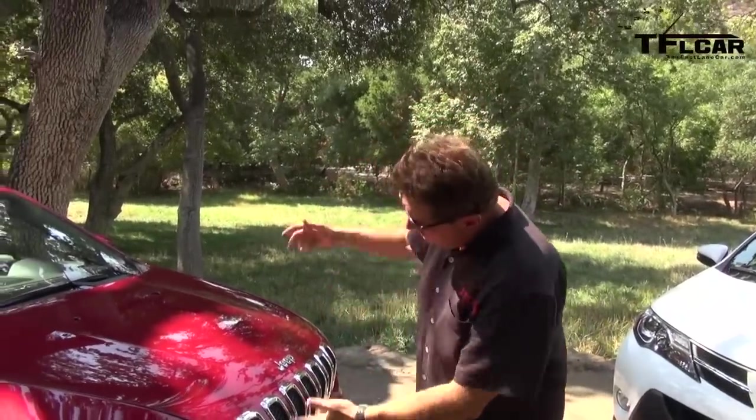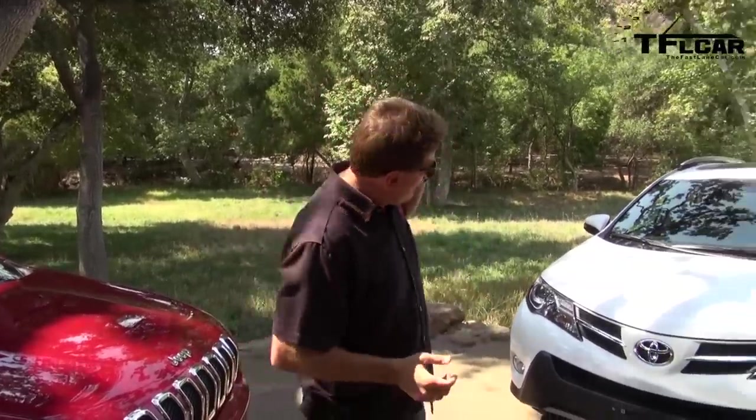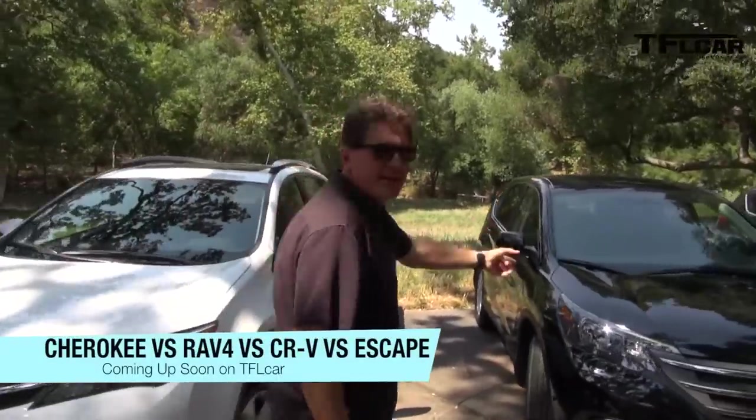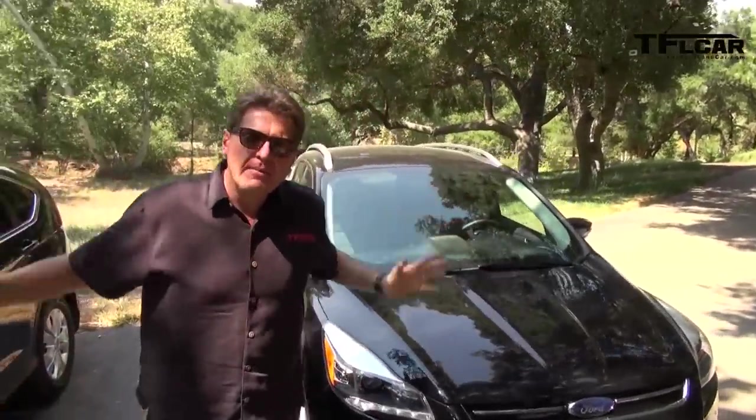Remember the Jeep Liberty — kind of a square, boxy vehicle? That one is no more; it's now replaced by the brand new Jeep Cherokee. This car, even though it may not look like it, competes with the brand new Toyota RAV4, the Honda CR-V, and the Ford Escape — mid-sized crossovers. We're going to take them for a quick ride next on The Fast Lane Car and compare the Jeep to all three.